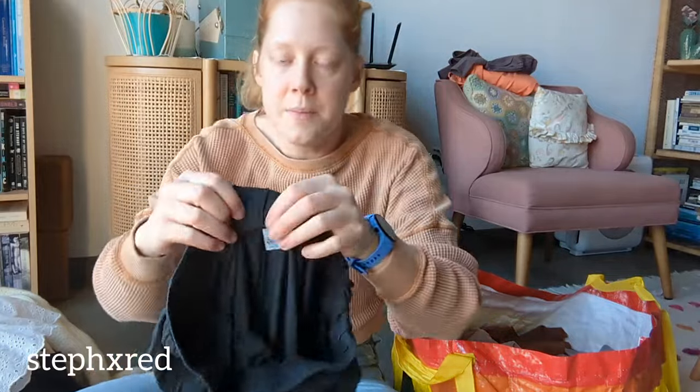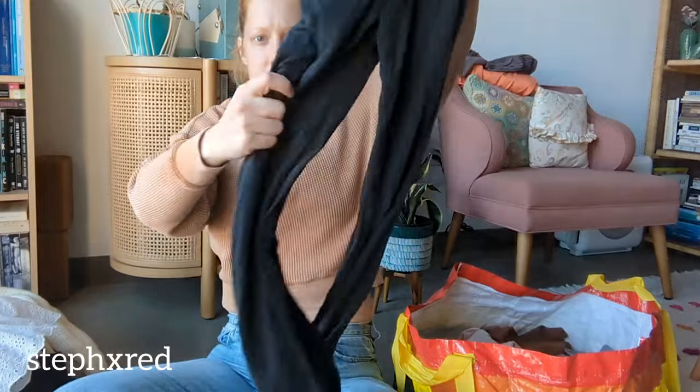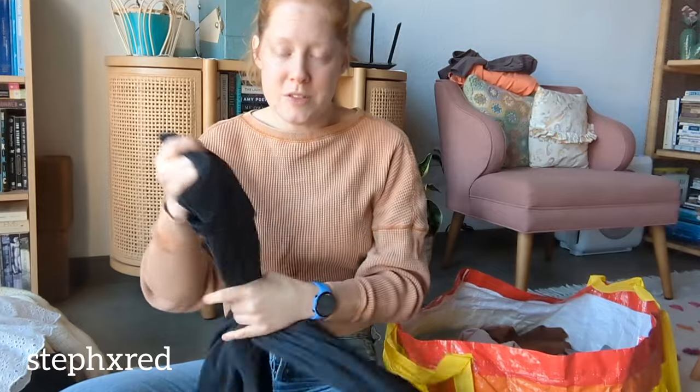This is a brand called Parade, and it's a pair of flowy lounge pants. I've only ever sold their bras, but their bras do sell. Even though they retail for not much, they still resell pretty well, so I'm excited to see how something other than a bra does.